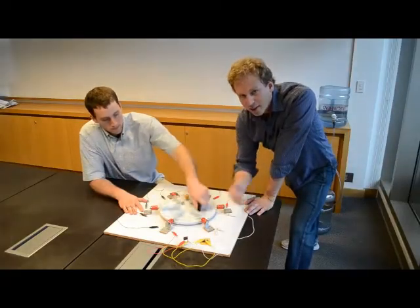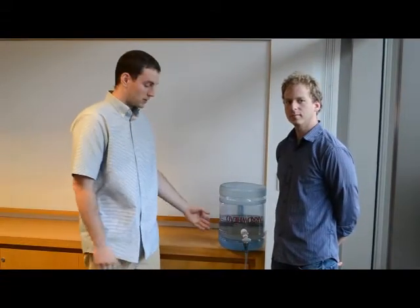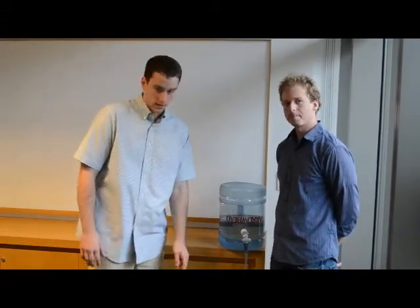You can see that for a certain amount of work, there's a little bit of light. In another one of our demos, we show how flowing water can be used to generate electricity and light LEDs. This is known as hydropower and it's been used around the world for over 100 years to generate electricity.